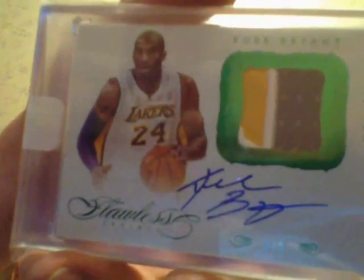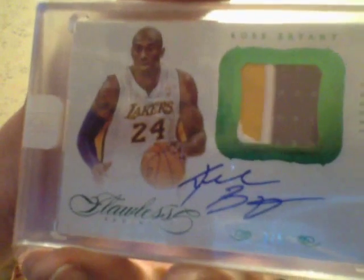And then 2012 Flawless — I don't have any from that set, so I picked up one. It's a patch, Ruby, 3 or 5 — a 3 or 5 patch, Ruby from 2012-13 Flawless. So that's nice, guys.